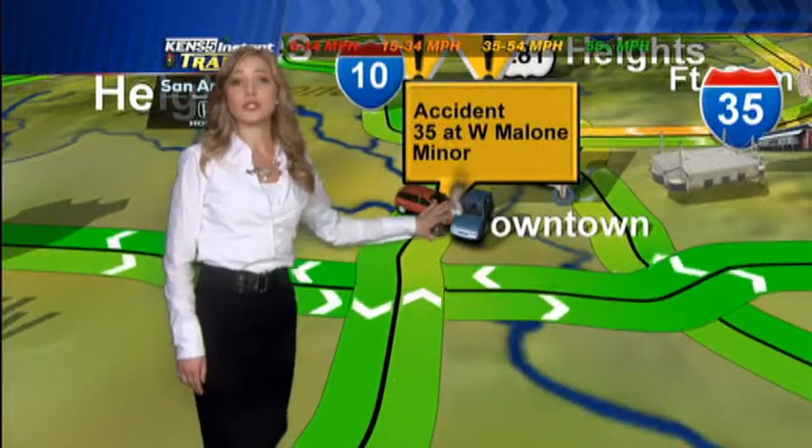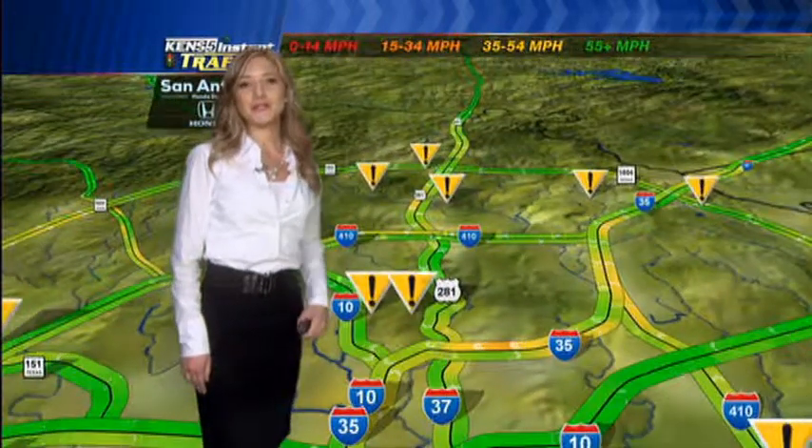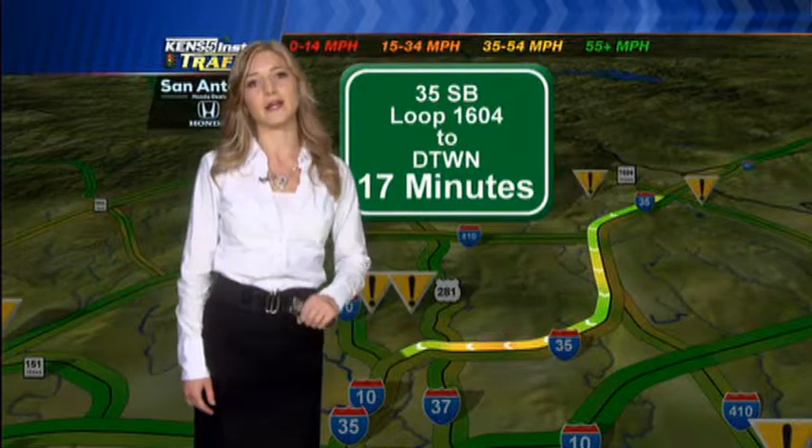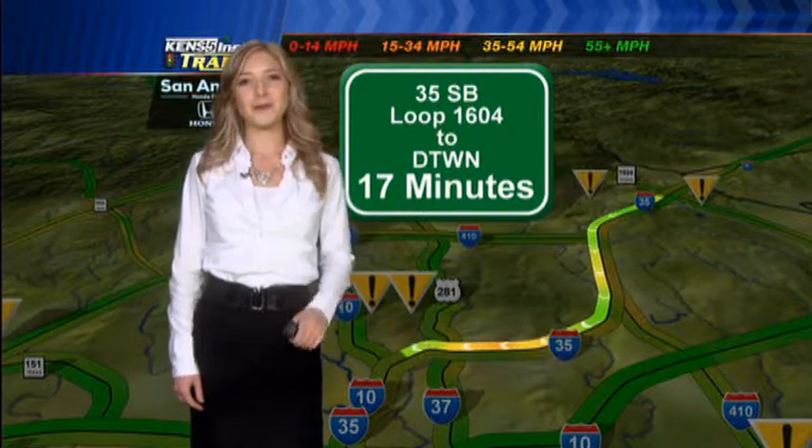That fender bender at 35 at West Malone is going to be near Nogolito Street, so just keep that in mind. We have your current travel time — 35 southbound from Loop 1604 to the downtown area is just 17 minutes. Back to you, Matt and Sarah.